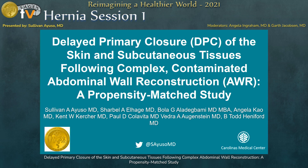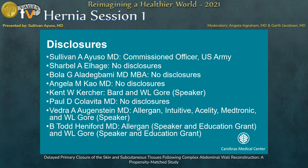Thank you all for allowing me to present another work from Carolina's Medical Center. The title of this talk will be Delayed Primary Closure of the Skin and Subcutaneous Tissues Following Complex Contaminated Abdominal Wall Reconstruction: a Propensity Match Study. These are our disclosures, as previously mentioned.